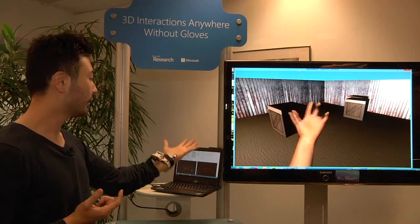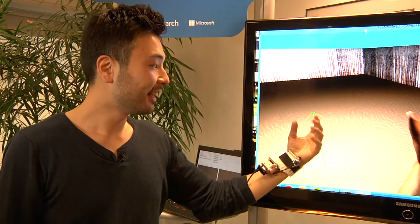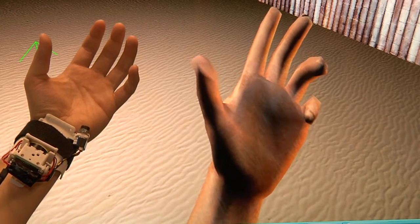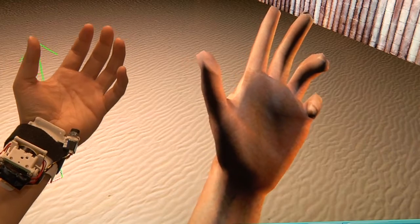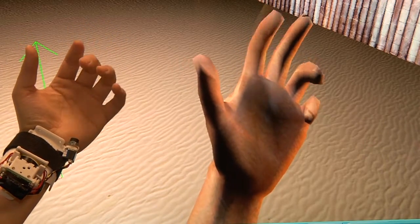Go closer. I can grab objects and do all kinds of gestures without even covering the hand itself, because we use optical methods — a video camera and some infrared illumination to capture the hand pose.